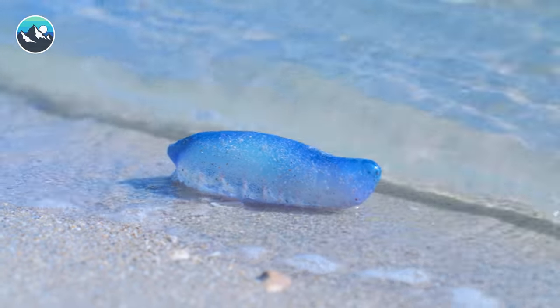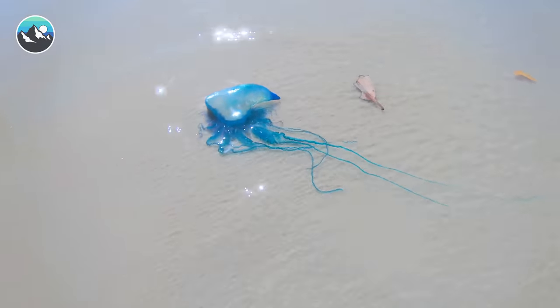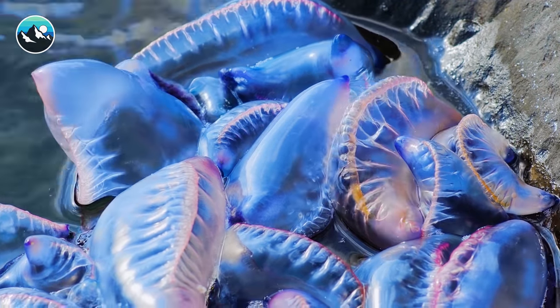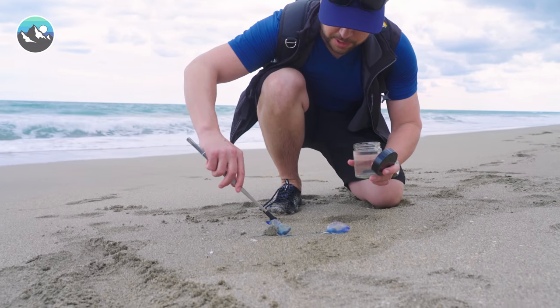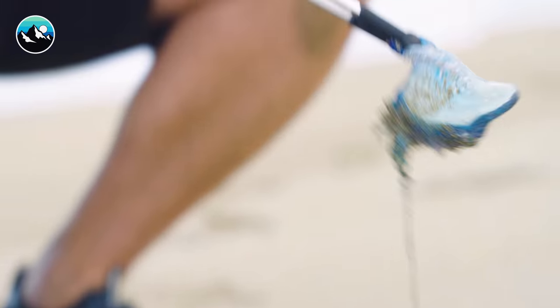When the wind blows a certain direction, the Portuguese Man o' War will actually wash up on the beaches here in Florida, sometimes by the hundreds. Actually, I think I see one right up there. Those are two pretty good looking Man o' War right there.